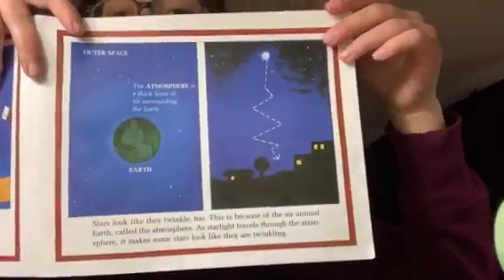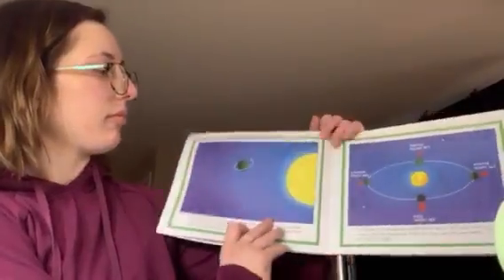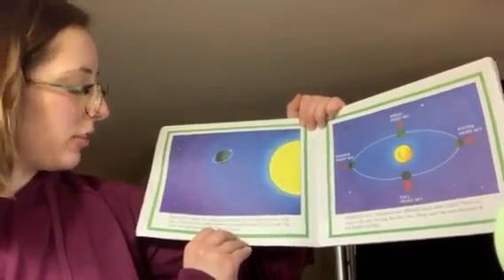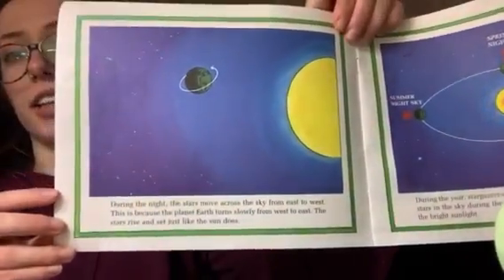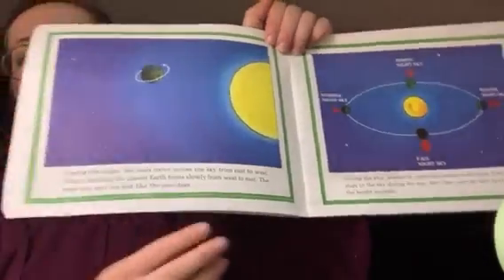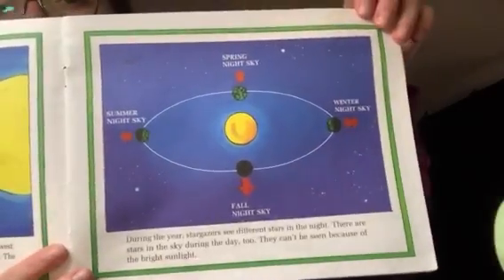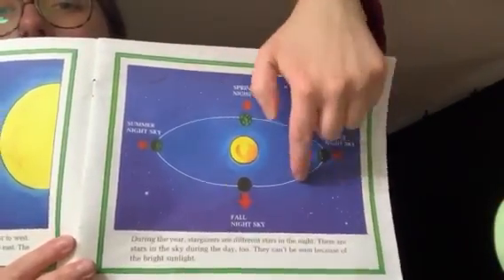That's where our stars are. During the night, the stars move across the sky from east to west. If you go outside tonight, you might be able to see some stars in the sky. This is our Earth moving around our sun.